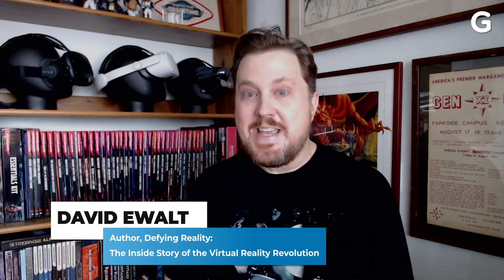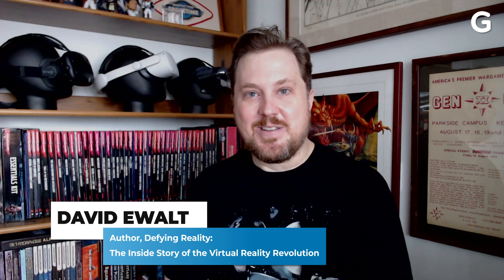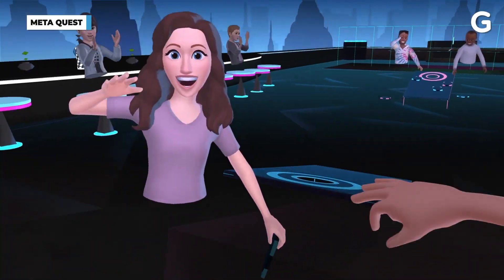With all the talk about the metaverse lately, I get one question all the time: how do I get into this? People have been hearing about virtual reality for a long time, but there's still a little bit of skepticism. Do I have to buy a super expensive computer? Is the hardware really complicated? The news here is good — it's simple. The hardware is mature and it works really great, so it's not hard at all to get into the metaverse.